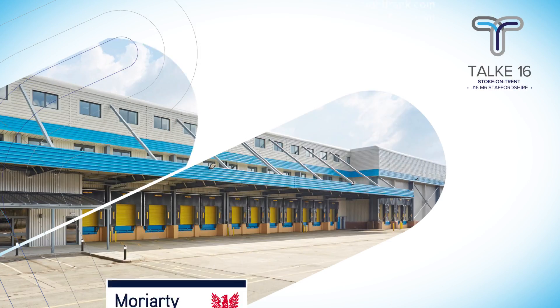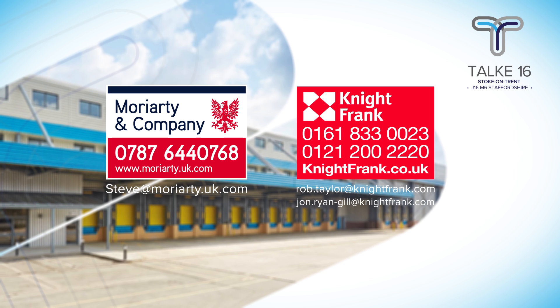If you would like to arrange an inspection or find out more about TORQ16, please get in touch with the agents.